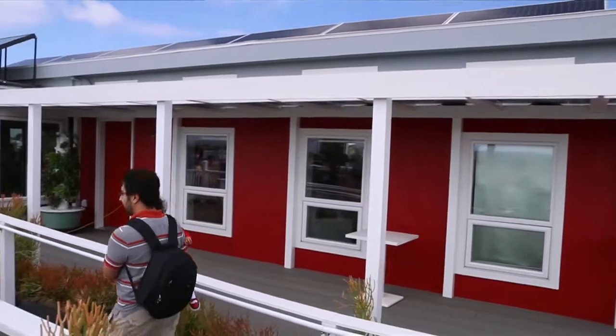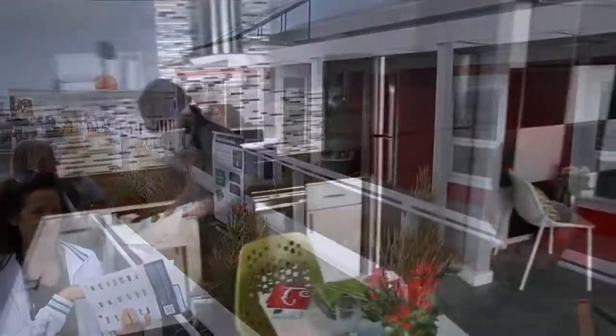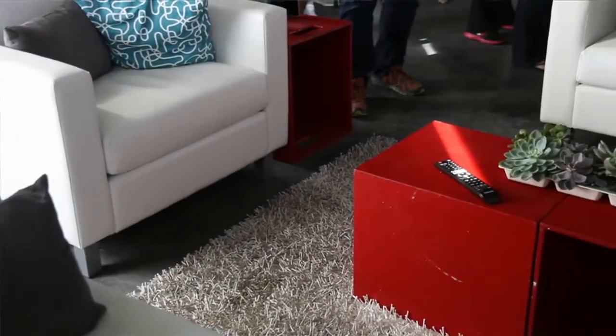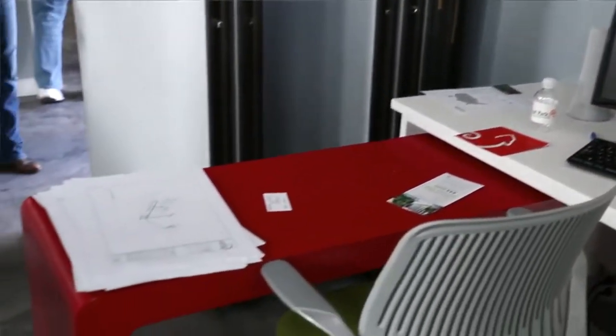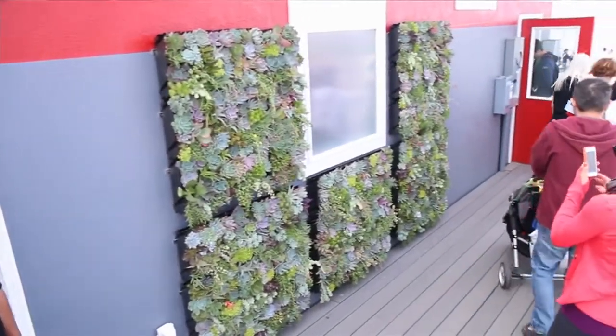We did. We are the Chameleon House, so we created an adaptable living environment. As a chameleon adapts to its environment, we wanted a home that could adapt to its residents. We used a completely student-designed home automation system, as well as a wide-open floor plan and concrete floors that work as great thermal mass. We did produce a lot of energy — we are a net-zero home. We actually received second place in the energy balance competition, so we were second in the most energy production.